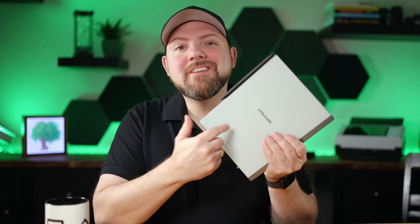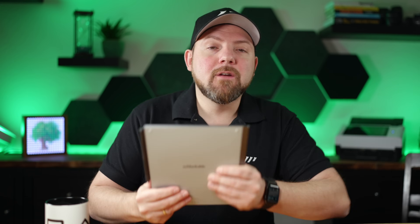Hey everyone, today we will talk about the Remarkable and the latest upgrades of the Remarkable, and why you shouldn't buy it — and bear with me — why I will still keep it. Stay tuned.